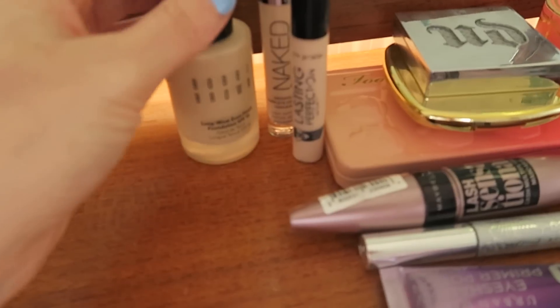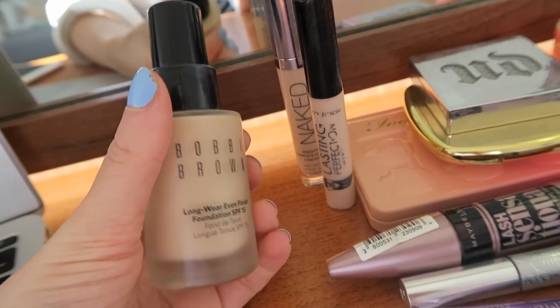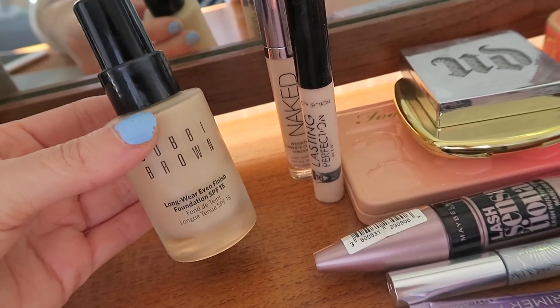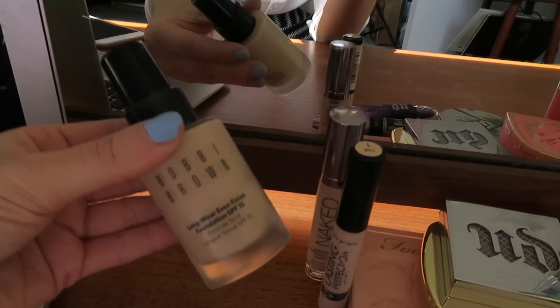I've done my makeup already today. I've gone for something quite kind of spring, summery — I've cracked out the orange lip again. I used the Bobbi Brown Longwear Even Finish Foundation, which I am really enjoying. It lasts so much longer than any other foundation I have. My skin's going through a weird time — it's not super spotty, but any spot I've had is really lingering, the scarring and marking won't go away, so I've used something a little heavier.